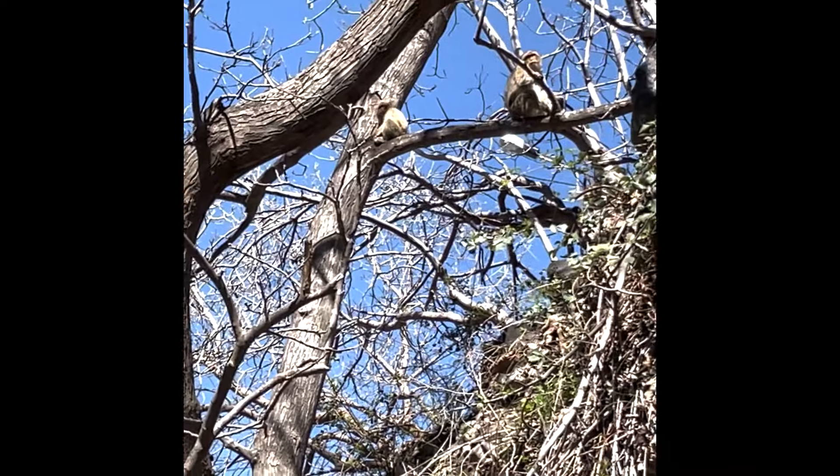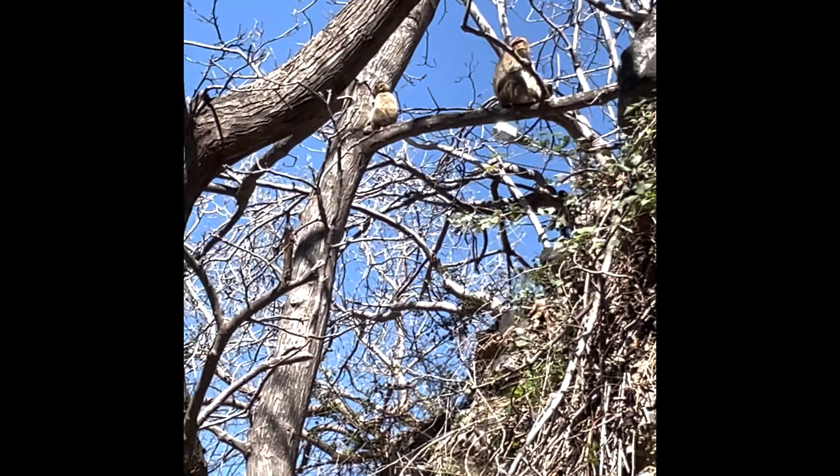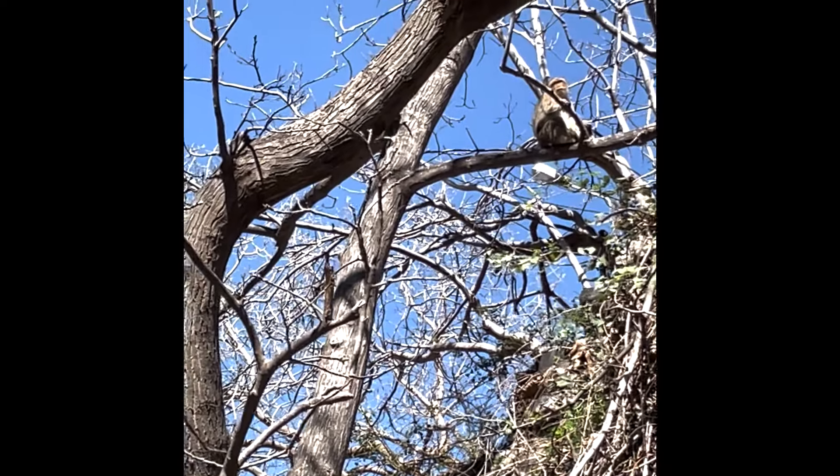There is a baby monkey in the trees, and they come to steal the bread from the restaurant. They're so cute.